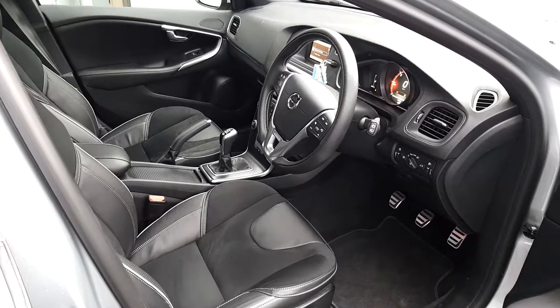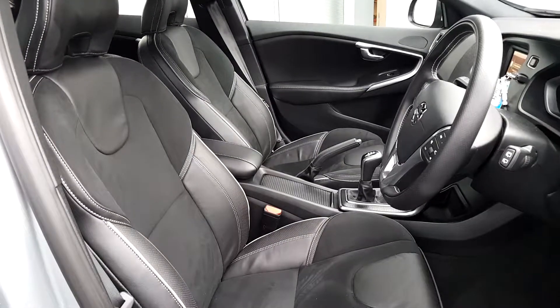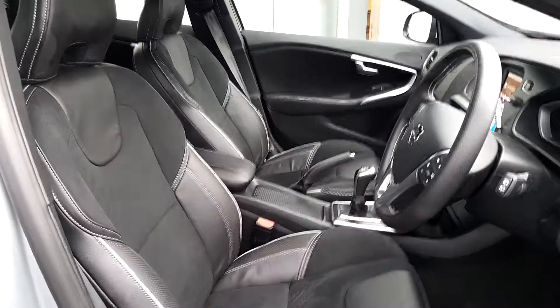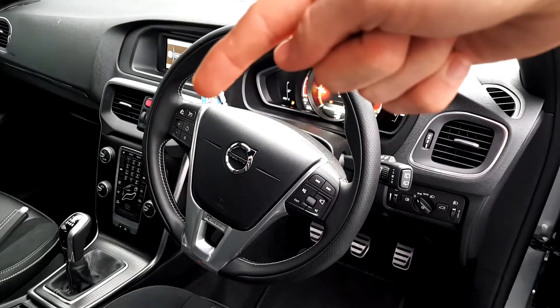Coming to the inside of the car, you can see we have this beautiful sports interior finished off with sports seats featuring half textile and half leather upholstery. We also have a multifunctional steering wheel which comes equipped with cruise control.